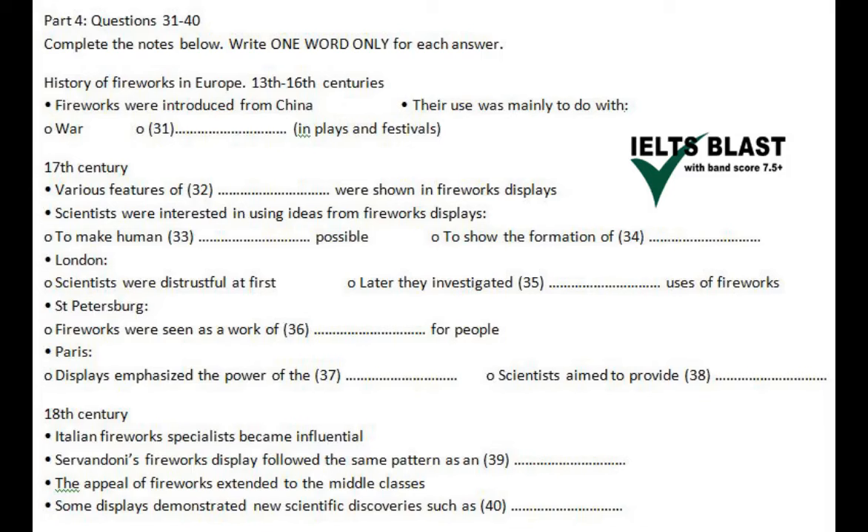However, science was also enormously popular among the French nobility, and fashionable society flocked to demonstrations such as Nicolas Lemery's display representing an erupting volcano. The purpose of scientists was basically to offer entertainment to fashionable society, and academicians delighted in amazing audiences with demonstrations of the universal laws of nature.